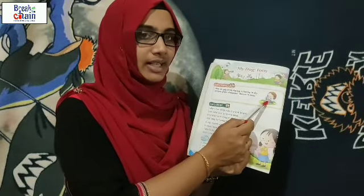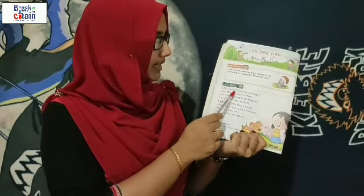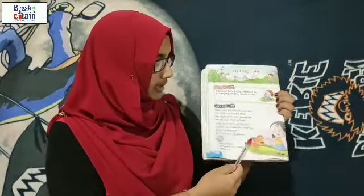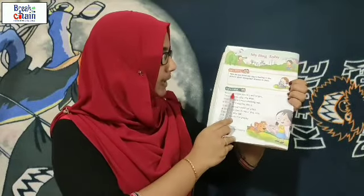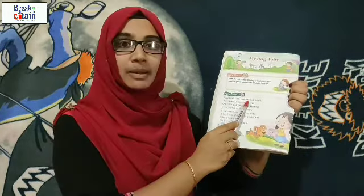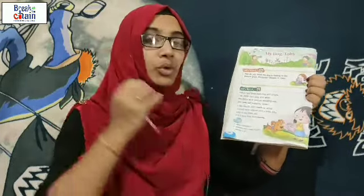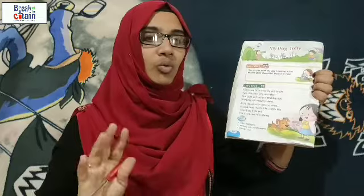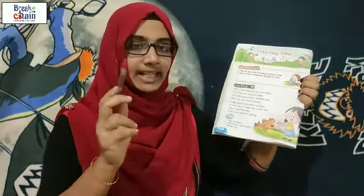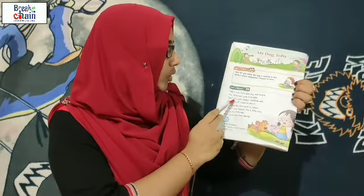This is a pet dog, and she is caring and loving this dog. So we can start our class. 'Toby's two little eyes, big and bright.' Two little ears, long and wise. What is the meaning of wise? Intelligent. So Toby is very intelligent.